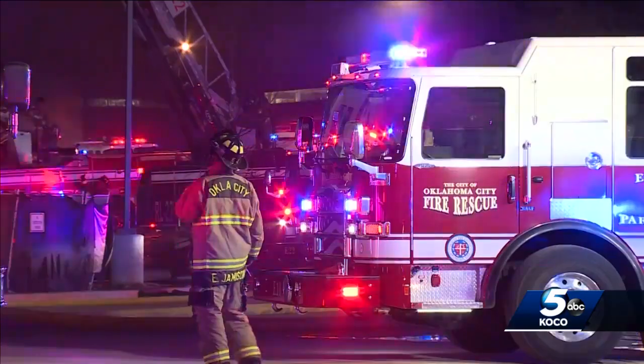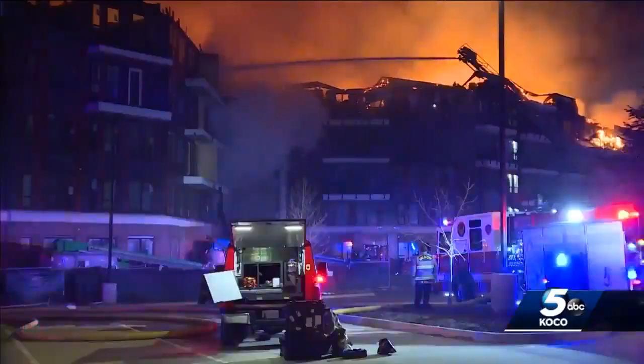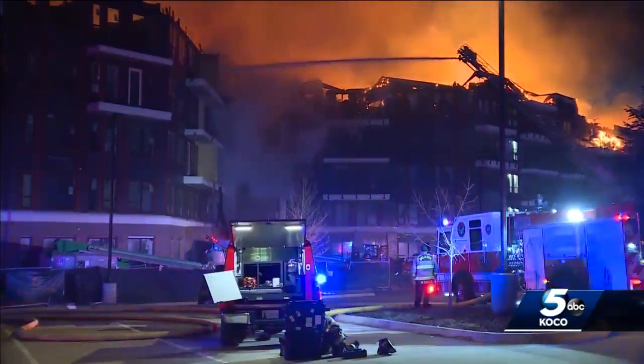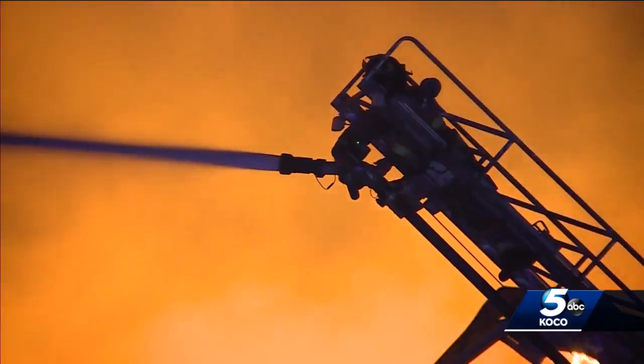Is there a certain timeline when standpipes should be active? As soon as construction is conceivable enough to install it. OKC Fire says having such a tool could have saved them a lot of time — time extremely viable when fighting any fire. Why those standpipes were not functioning will be part of the investigation into how the fire began.